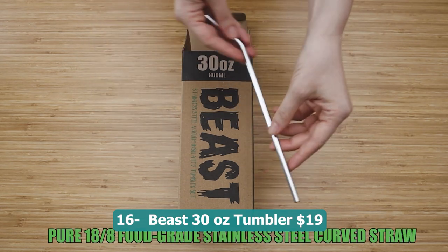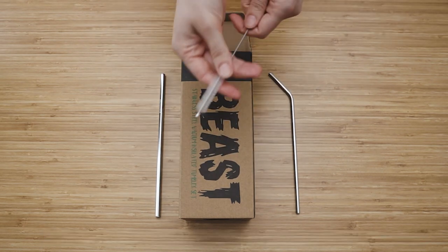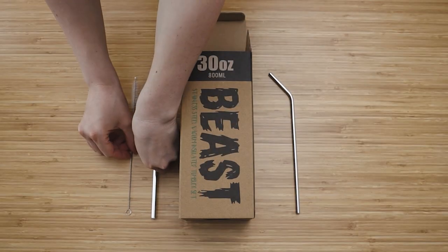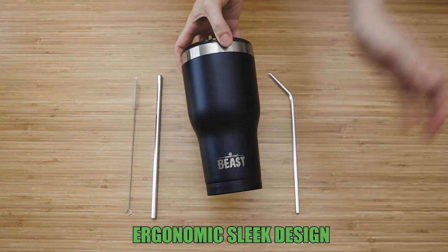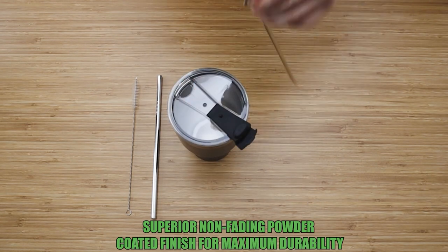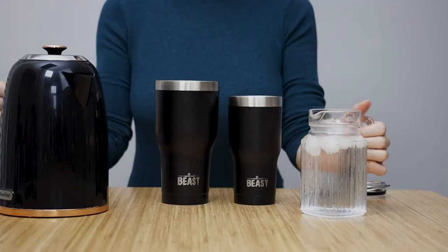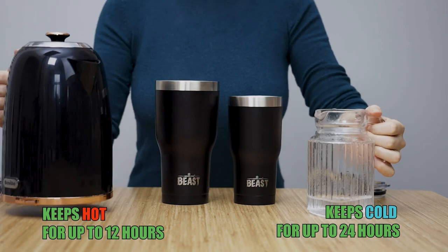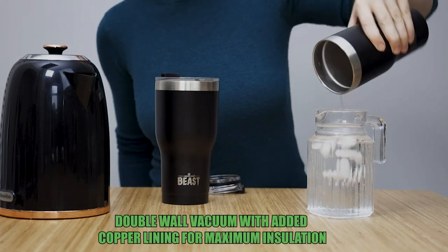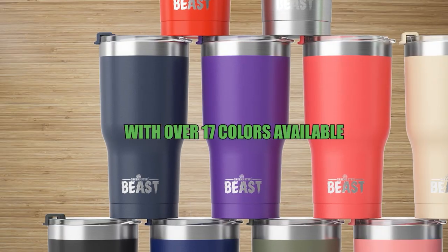Number sixteen: Beast 30 oz tumbler — 19 dollars. A durable and versatile travel cup that keeps your beverages hot or cold for extended periods. Made of stainless steel with double wall vacuum insulation, it ensures maximum temperature retention. Whether you want to enjoy a steaming cup of coffee or a refreshing iced beverage, this tumbler has you covered. Its generous 30 oz capacity allows for ample liquid storage, and the Arctic white color adds a sleek and stylish touch with a secure lid and sturdy construction.